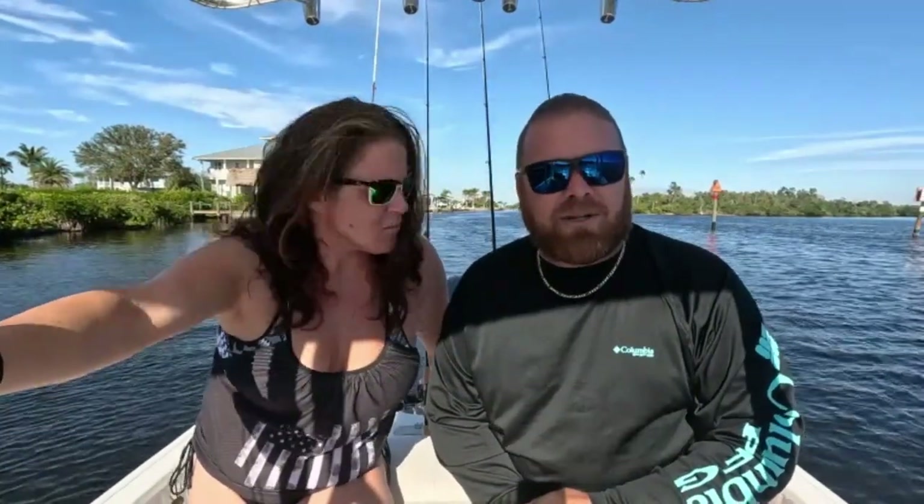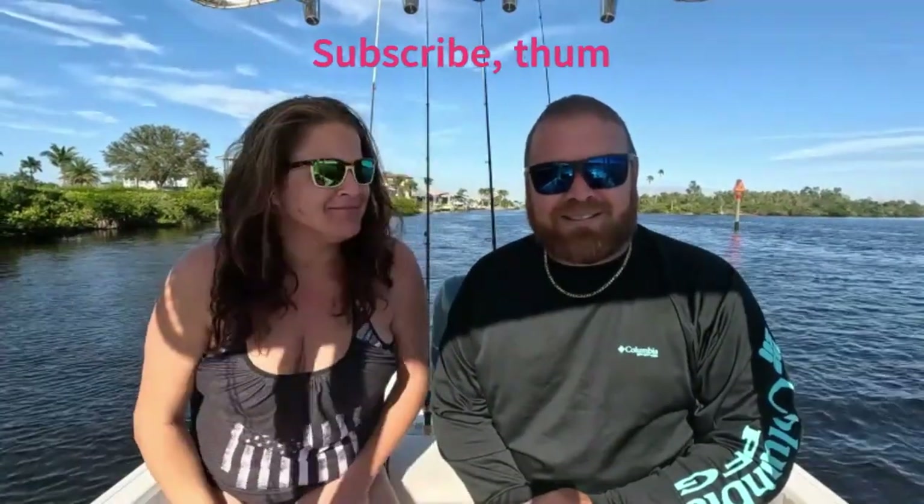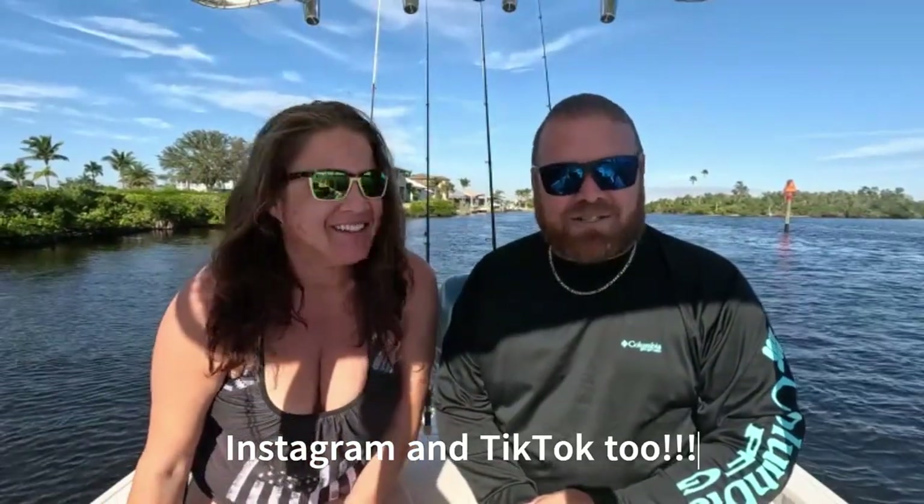I didn't catch a lot of fish — one just jumped right there though, look at that! We hope you stick around and watch to the end of the video to see what we did. Please subscribe to our channel, give us a thumbs up, and drop a comment. You can also find us on Instagram and TikTok. With all that being said, let's get to fishing!